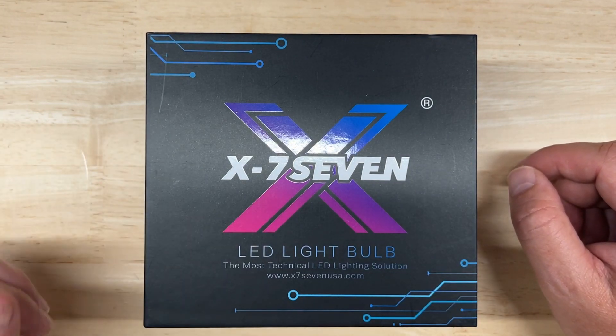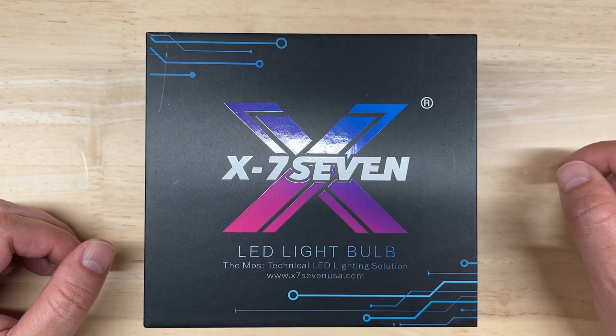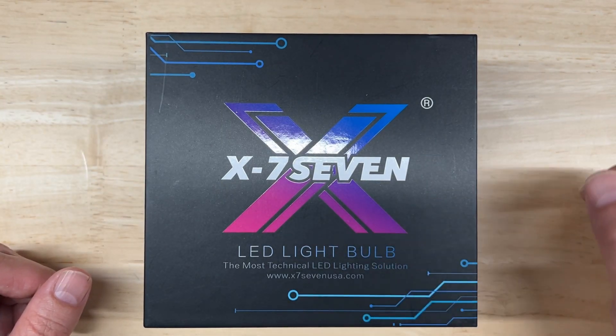I'm going to do an introduction and unboxing, cover the published specifications and some of the features, and then I'm going to test the brightness and light pattern for both projector and reflector housings and see how it performs.